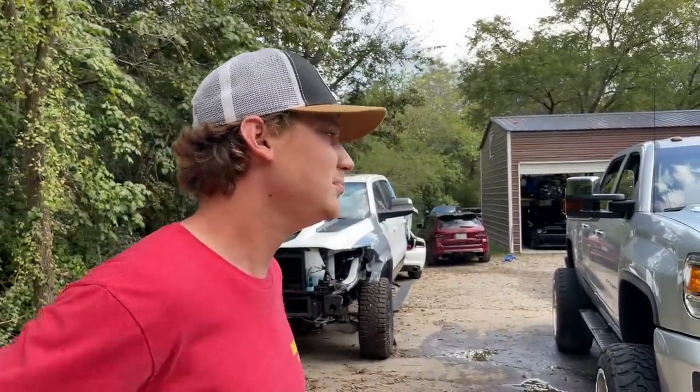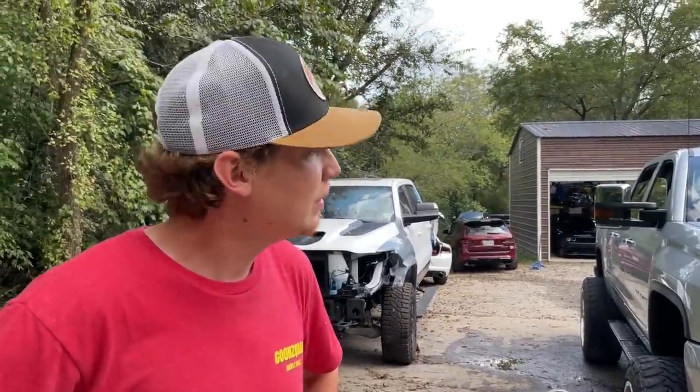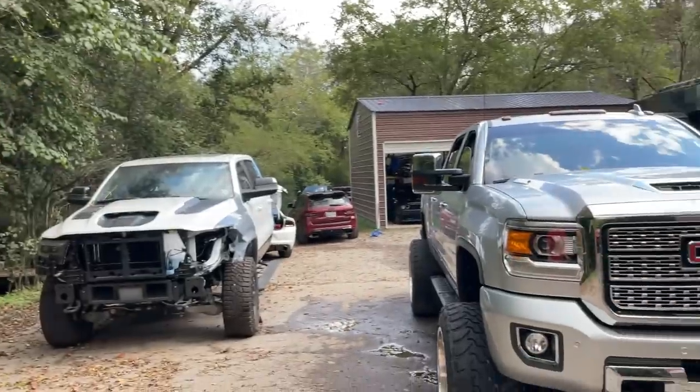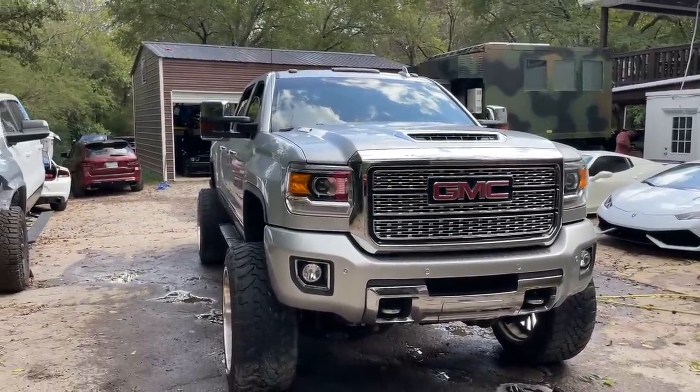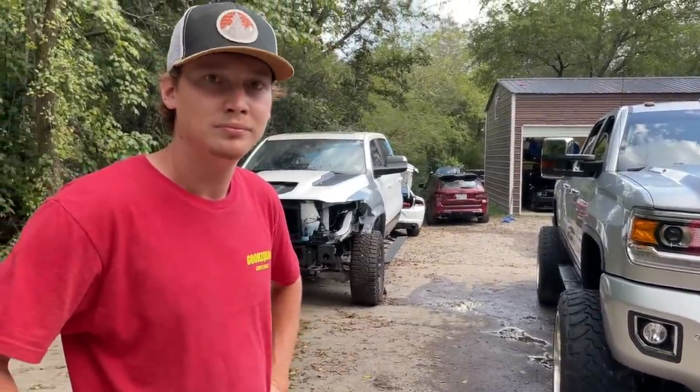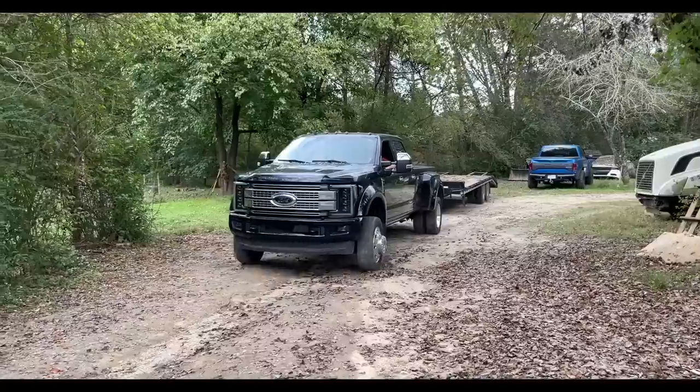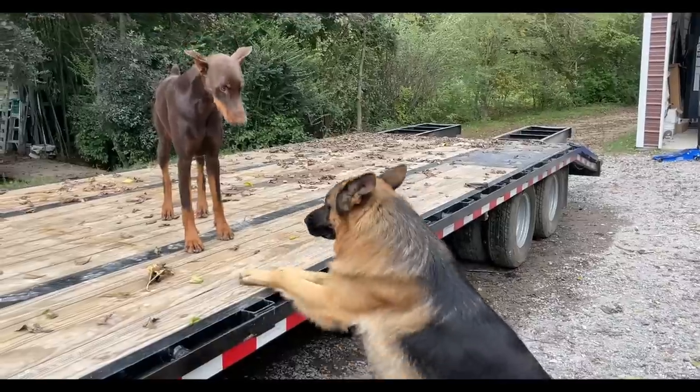We haven't decided what to do with it unless somebody wants to purchase this. For the market nowadays, this is a rebuilt title, but clean title this thing retails for almost $60,000. We'll probably let it go for around $45,000 as is. That's cheap — and that's not even including the wheels and the suspension. We're just selling the truck. So there you have it: $45,000 for this beautiful GMC right here. After this, we're going to go ahead and pick up the skid steer, the bush hogger, and head up to the mountain.